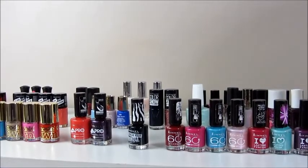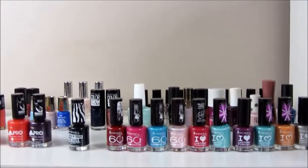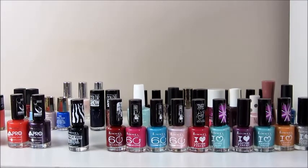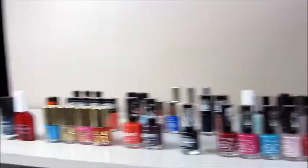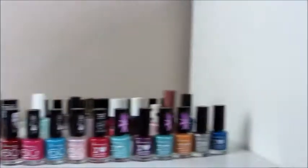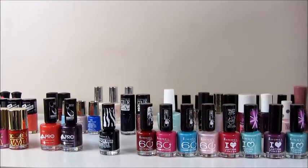So this is my whole nail polish collection. Sorry, it's not that much in focus - hopefully it will be when I zoom in. That is them all lined up. They are not normally like this; I've just cleared my dressing table so you could see them easier.